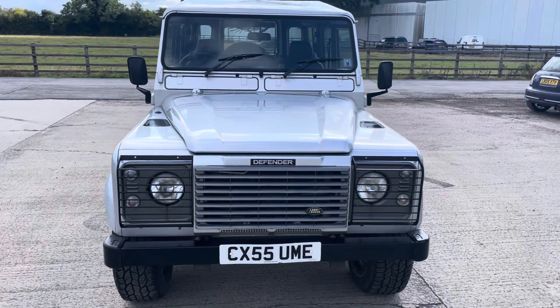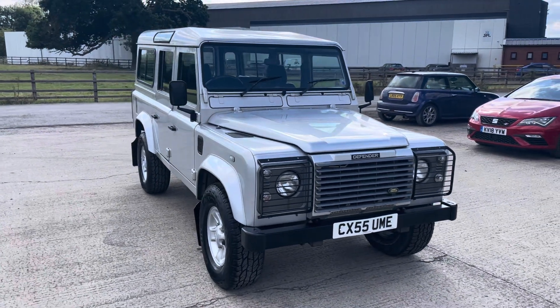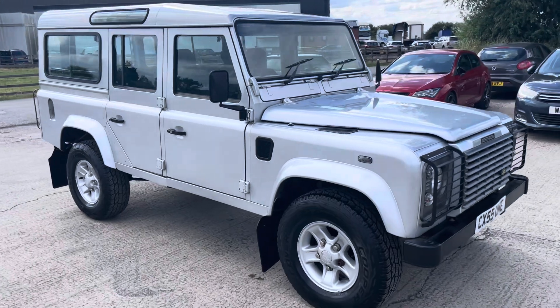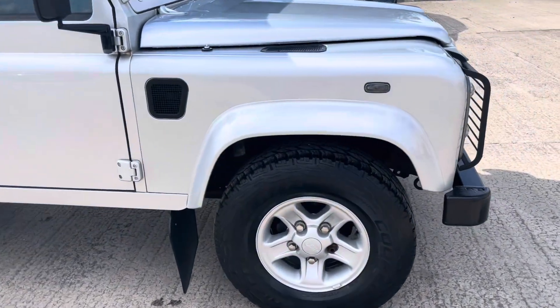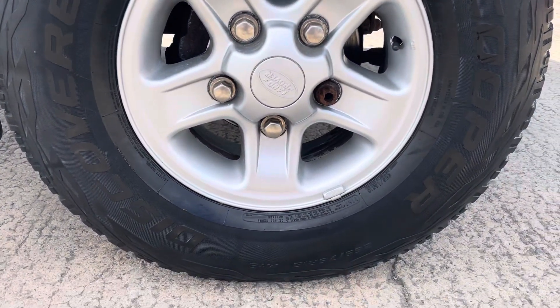Here we have a very nice example of a 2005 110 Defender. We can walk around and point out the little marks. Overall it's in very good condition for its age. It's just been serviced, had a full service, and it has got a good set of tyres on it.